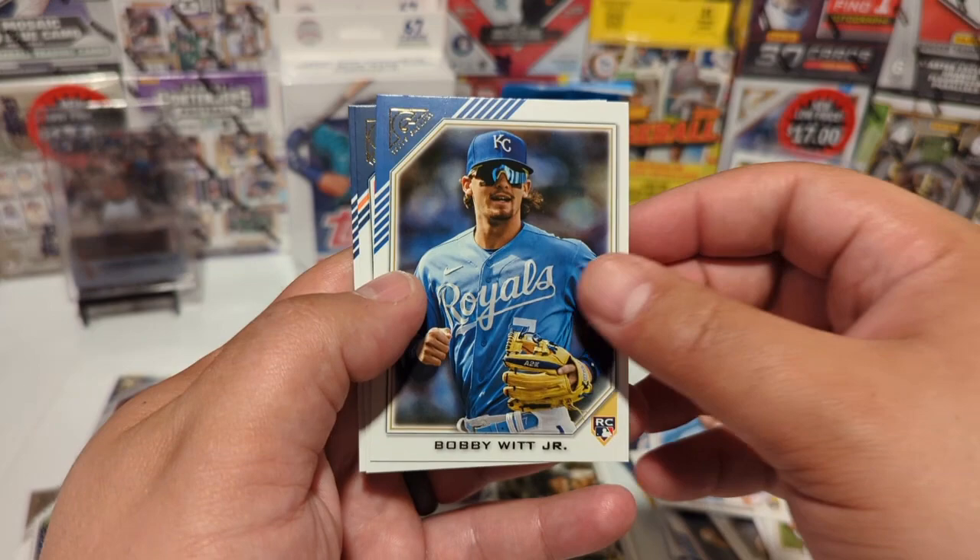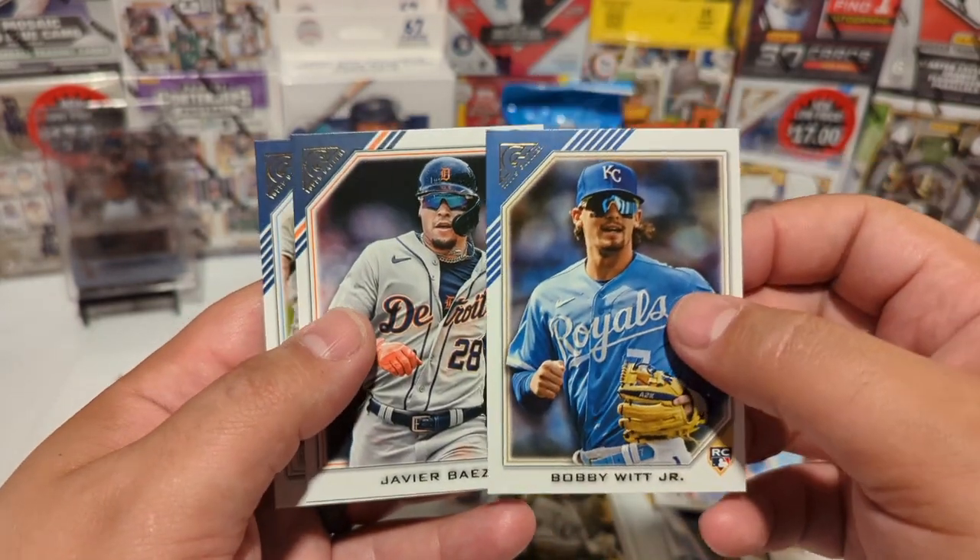And right here — Bobby Witt Jr. rookie card! It just keeps coming!